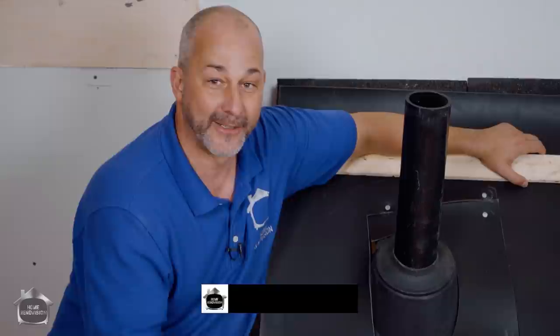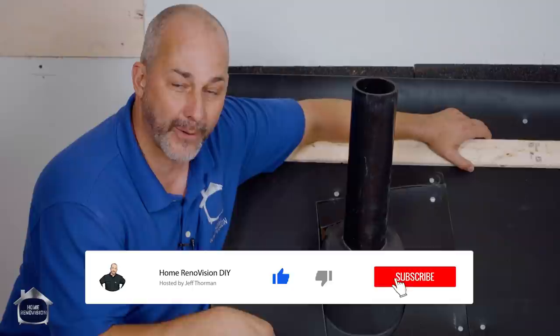If you'd like to see some other soundproofing ideas, make sure you check out the link. We'll see you again in the next video. Don't forget to ask your questions, give us a like if you learned something today, subscribe to the channel, and we'll see you next time.